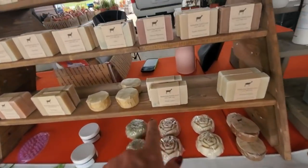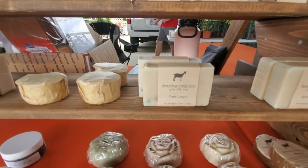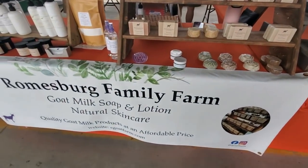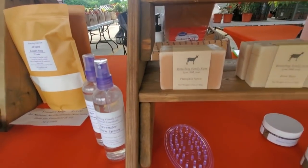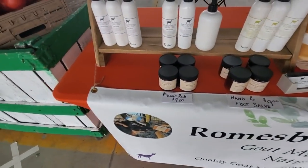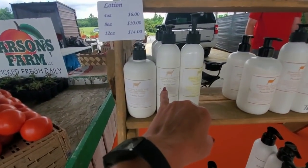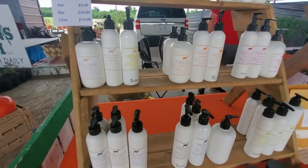They have a goat soap that's Froot Loops! This is from the Romsburg Family Farm. Pumpkin spice and root beer soap. Hand and foot salve. They've got vanilla sugar, pumpkin spice — that's a lotion.